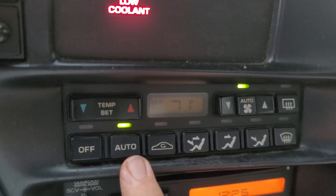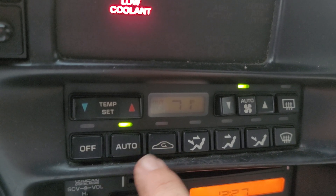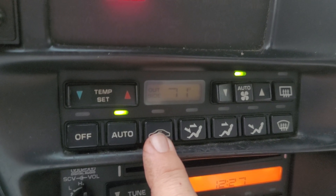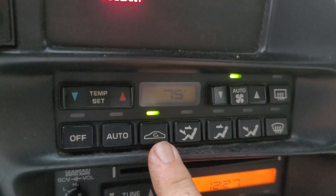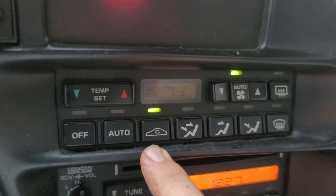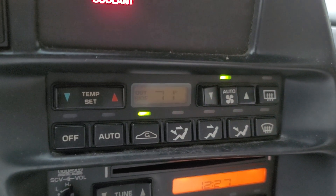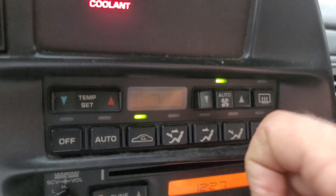Moving over in auto mode — this arrow icon that looks like a refresh button on an internet connection — this is our recirculation setting. For maximum cooling, it's not drawing outside air in from outside; it's simply recirculating the air that's already inside the car that may have cooled down, and it keeps blowing that out again.